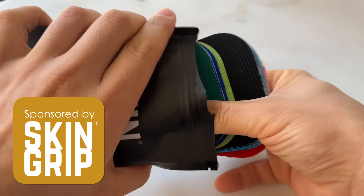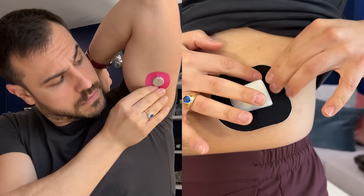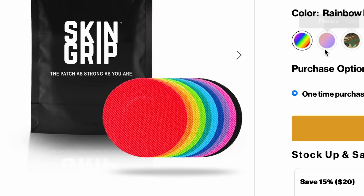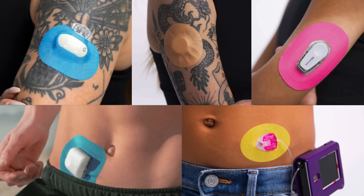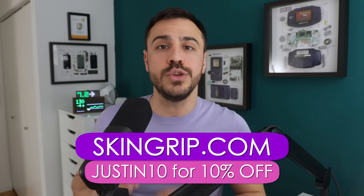People always ask me, Justin, how do you keep on your diabetes technology? And the simple answer is SkinGrip — that's why I partnered with them to sponsor today's episode. I use SkinGrip's adhesive patches to keep my Dexcom and Omnipod extra secure, especially during humid summer, swimming, and cardio workouts, and they're a must-pack on vacations. They come in a bunch of different colors, plus skin tone and clear options. SkinGrip has patches for all CGMs, tubeless pumps, and infusion sets. They're latex-free, hypoallergenic, and easy to apply. As a diabetic listener, you'll get 10% off — go to skingrip.com and use code JUSTIN10.